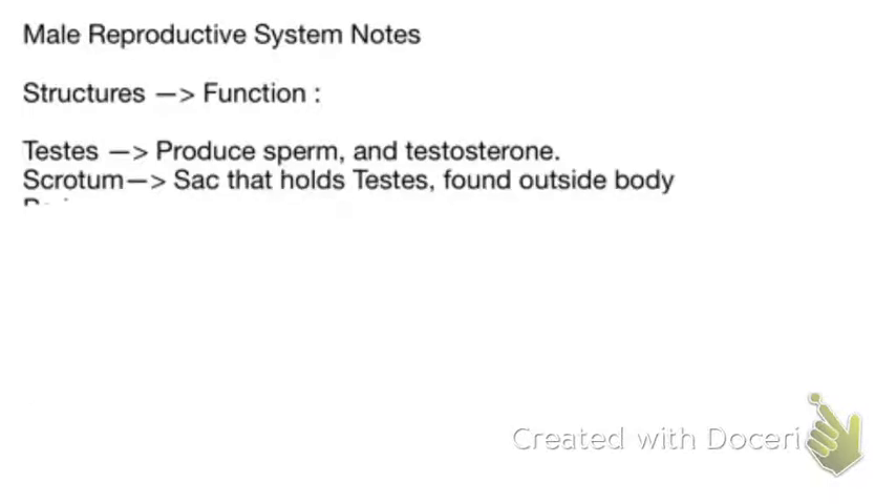The testes produce sperm and testosterone. The scrotum is the sac that holds the testes and it is found outside the body. The reason it is found outside the body is because normal body temperature, 98.6 on average, is too hot for sperm to actually be created and mature. It needs to be at cooler temperatures, so the testicles need to be held away from normal body heat.